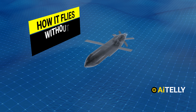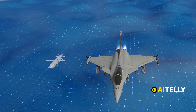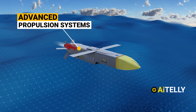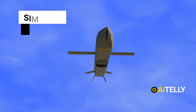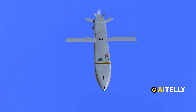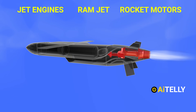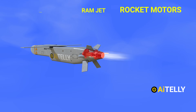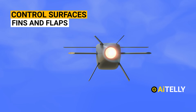But how do cruise missiles fly without traditional wings? Unlike standard aircraft, cruise missiles do not have advanced wings for lift and control. Instead, they rely on advanced propulsion systems, aerodynamic design, and sophisticated guidance systems to navigate and maintain stable flight. Cruise missiles use jet engines, ramjet engines, or rocket motors for propulsion, generating thrust to propel the missile through the air.